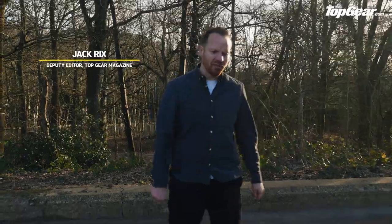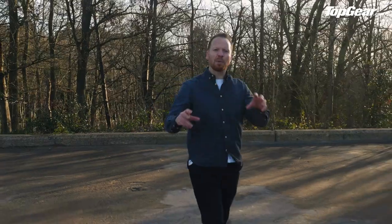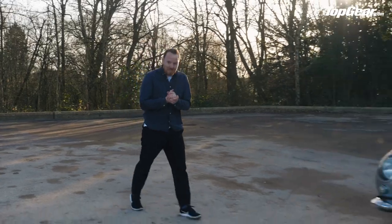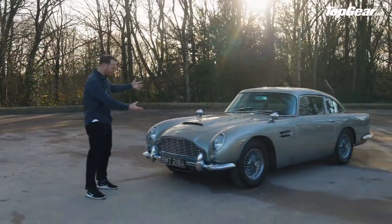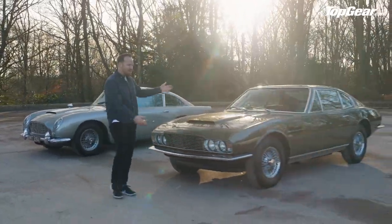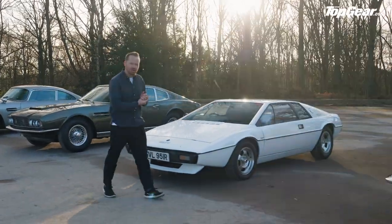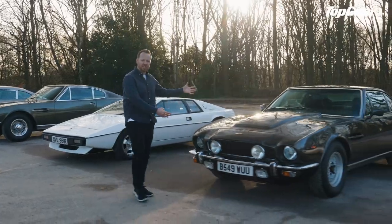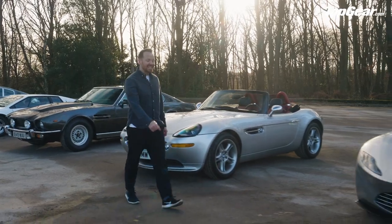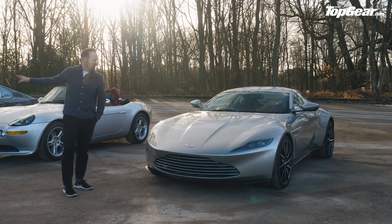You've probably heard there's a new James Bond film out. At the beginning of April we thought, let's get together the six greatest Bond cars of all time — one per Bond actor — and drive them all back to back. Representing team Sean Connery we have the Aston Martin DB5, George Lazenby's DBS, Roger Moore's Lotus Esprit S1, Timothy Dalton's V8 Vantage, Pierce Brosnan's BMW Z8, and last but not least Daniel Craig's DB10.